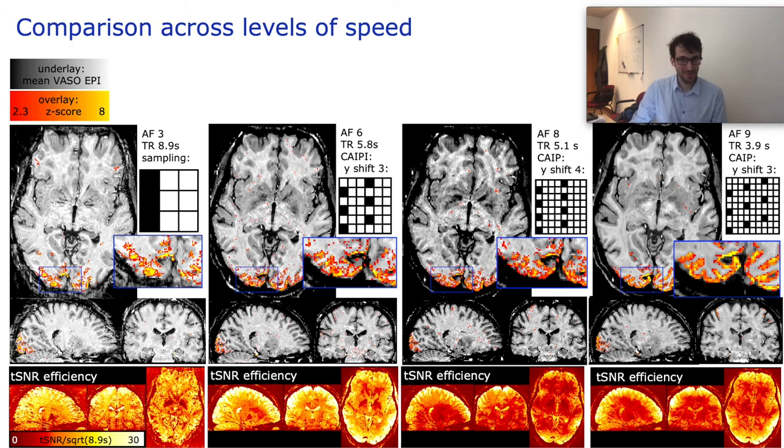With these segmented and accelerated sampling patterns and the lessons learned, we invited another five participants to compare common brain network activations across different sampling speeds. TSNR per unit time is not optimal for the original 8.9-second TR data. Instead, TRs of maybe 5.8 or even 3.9 seconds can be more beneficial, as long as they have segmentation patterns that minimize off-resonance effects. This gives us considerable flexibility to pick from a large spectrum of VASO whole brain layer fMRI protocols with TRs that the experimental setup demands.